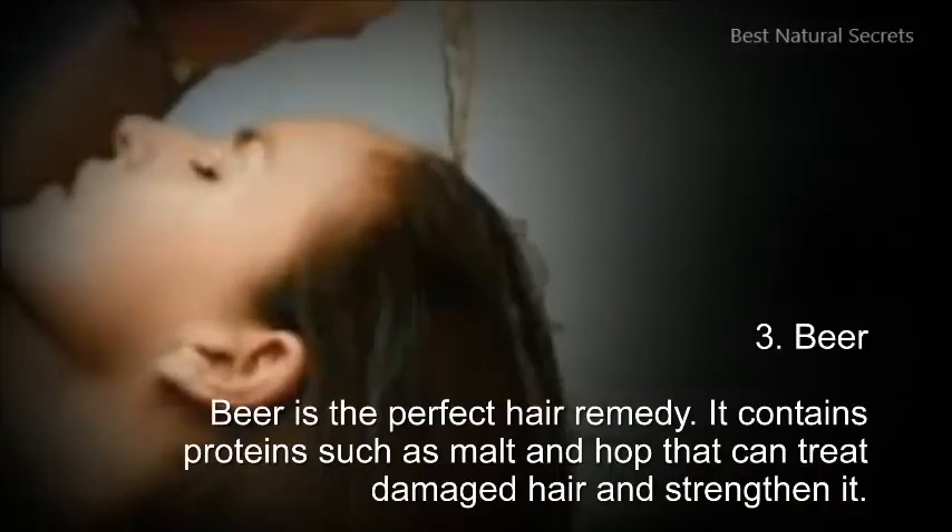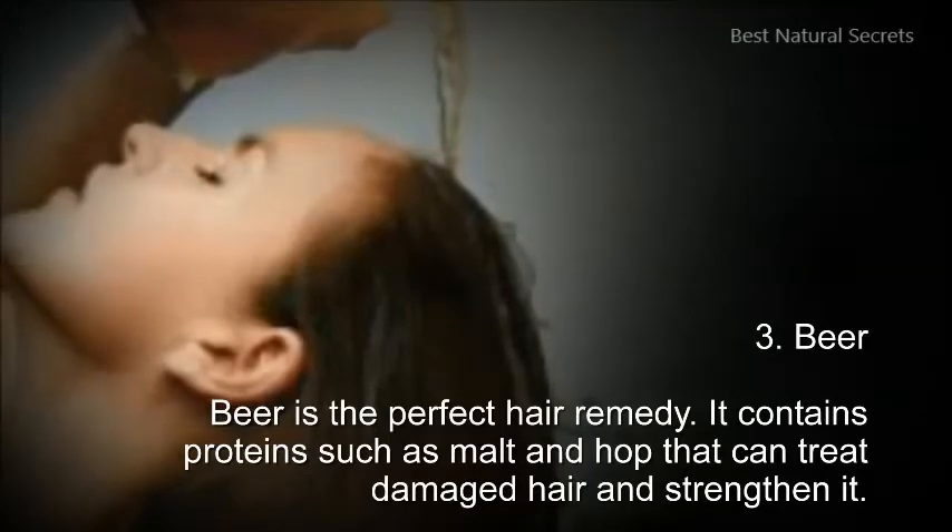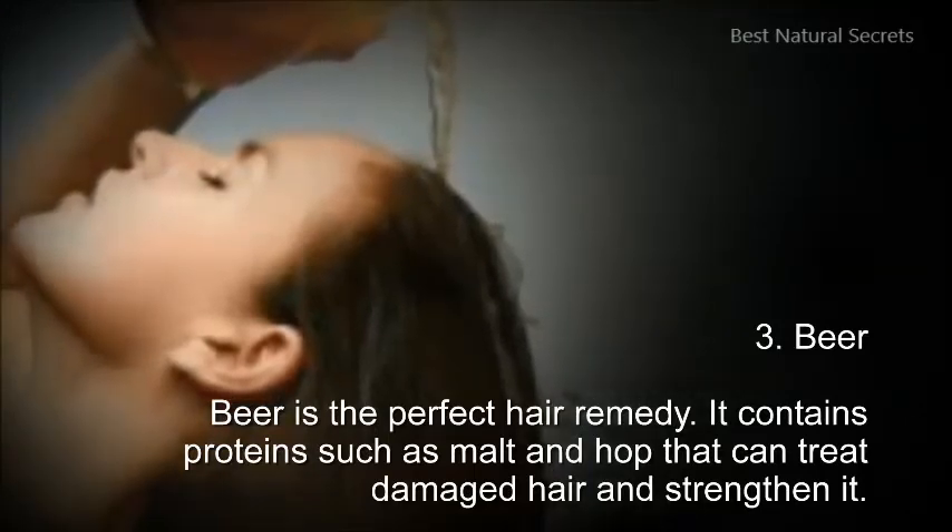3. Beer. Beer is the perfect hair remedy. It contains proteins such as malt and hop that can treat damaged hair and strengthen it.